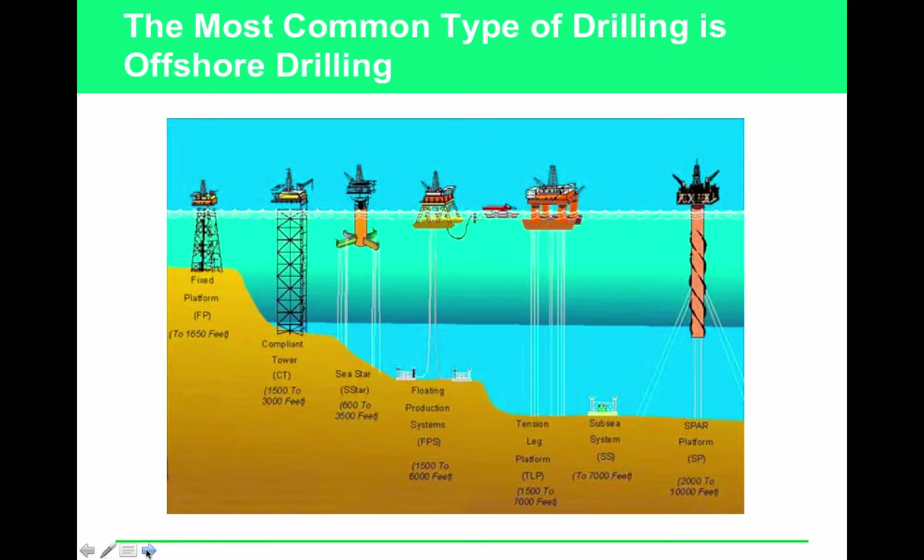Fracking is going to be important to you as you approach voting age, because it has to be approved by the government — and you are the government. To summarize from the textbook: you pump salt or fresh water under high pressure into rocks to crack them open; sand and small glass beads are inserted to hold the cracks open once the water is withdrawn, releasing the small pockets of natural gas.